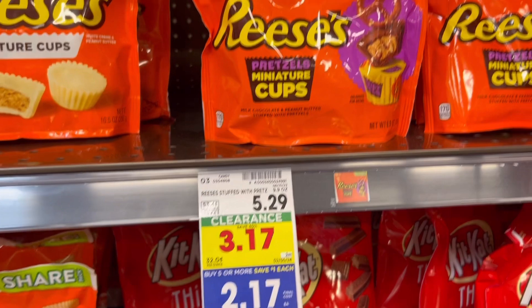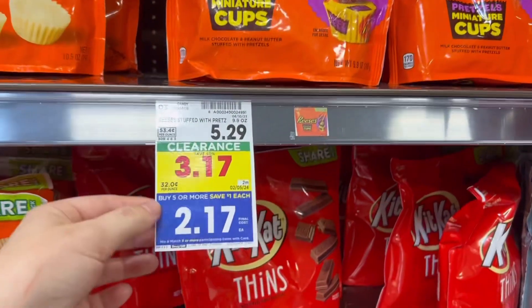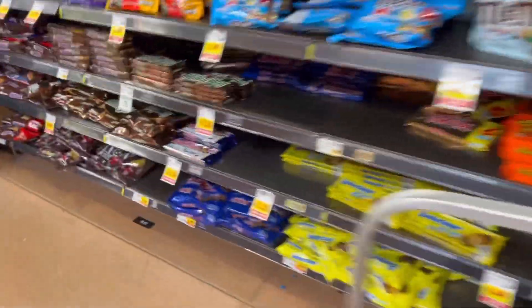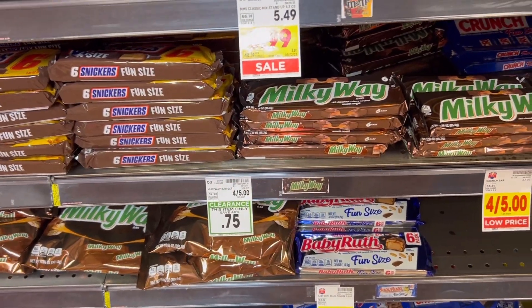I just wanted to show some clearance in this aisle. These Reese's pretzel peanut butter cups are on clearance all the way down to $2.17. And so are these Kit Kat thins and these Milky Ways. So if you like any of those candies, check your candy aisle.